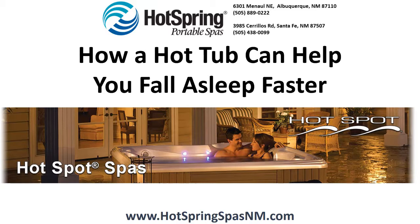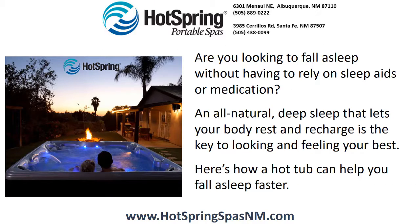How a hot tub can help you fall asleep faster. Are you looking to fall asleep without having to rely on sleep aids or medication? An all-natural, deep sleep that lets your body rest and recharge is the key to looking and feeling your best. Here's how a hot tub can help you fall asleep faster.